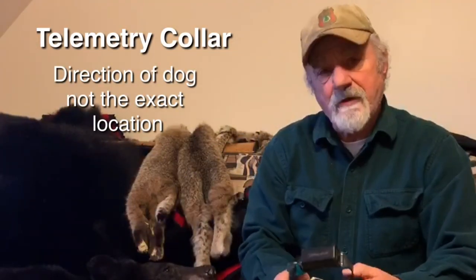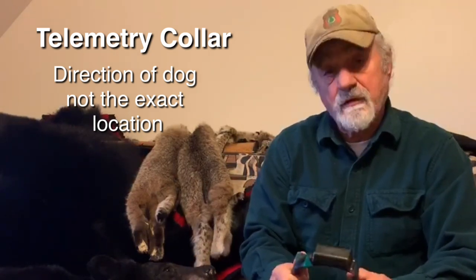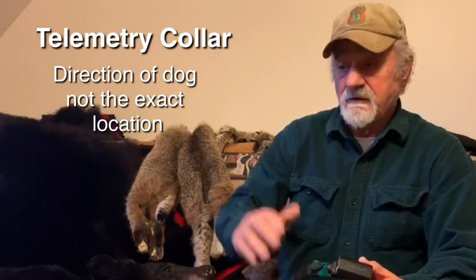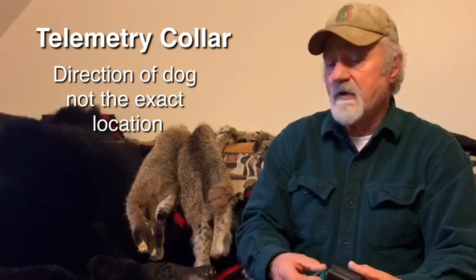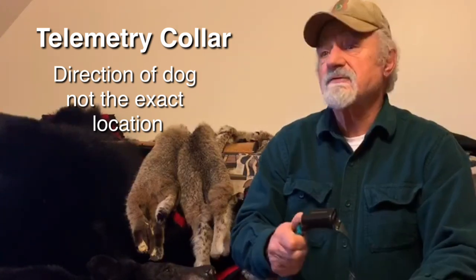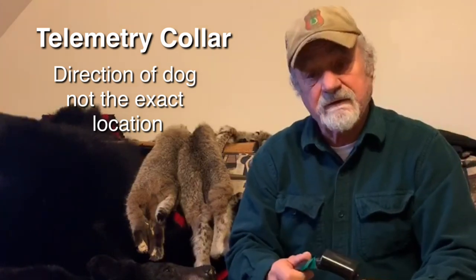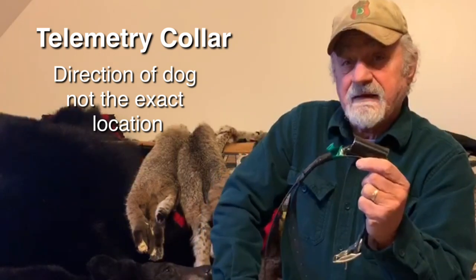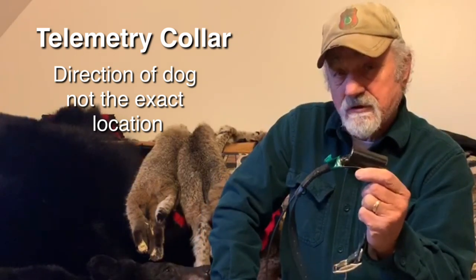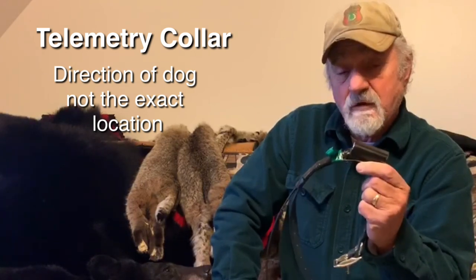The telemetry collar will give us the direction of the dog, but not necessarily the location. If we're high and the dog is low, we may not get a signal, or vice versa. If the dog's on a mountain and we're on a mountain, it sounds like he's right next to us because it's all line of sight. The telemetry collar, although very effective and long range in its capacity, its drawback is we don't know the exact location — only the direction.